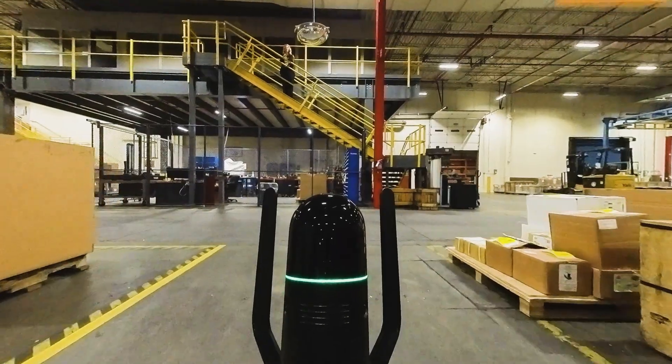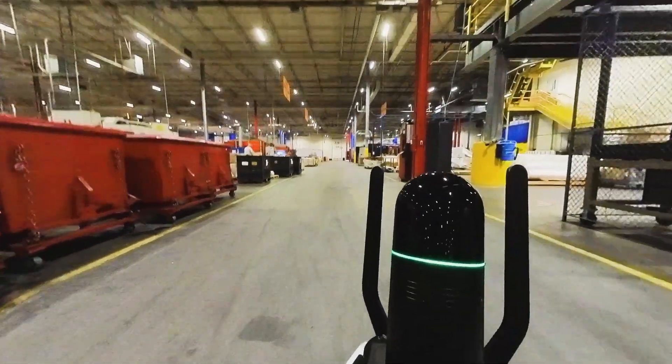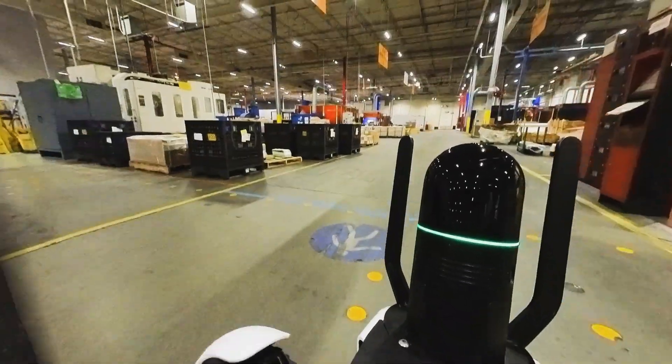This scanner is the most advanced autonomous mobile laser scanning solution available on the market, making it ideal for situations involving hazardous site conditions or when repetitious scans need to be taken.